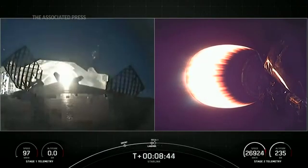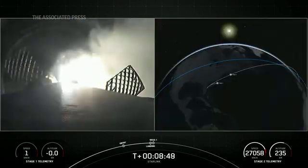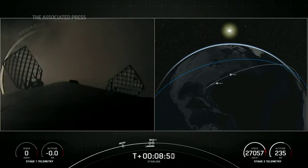Landing light deploy. And CECO. Stage one landing is confirmed.